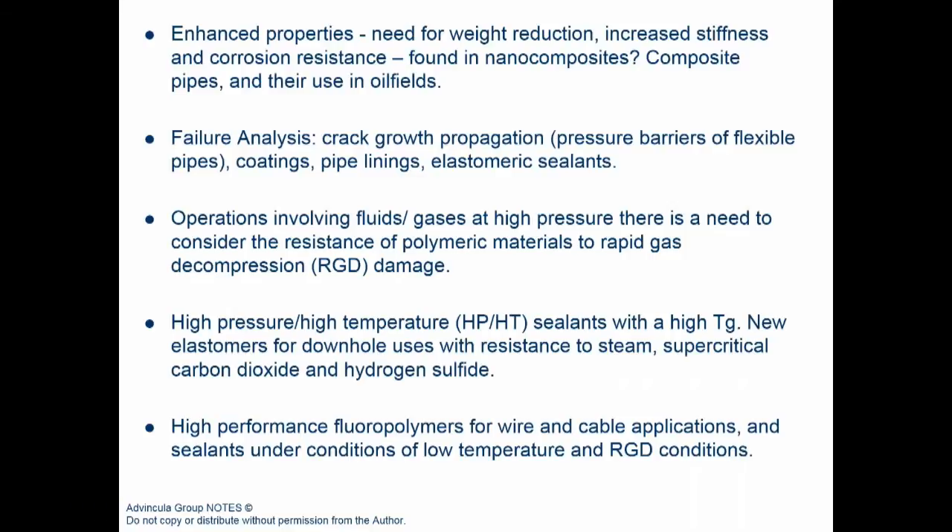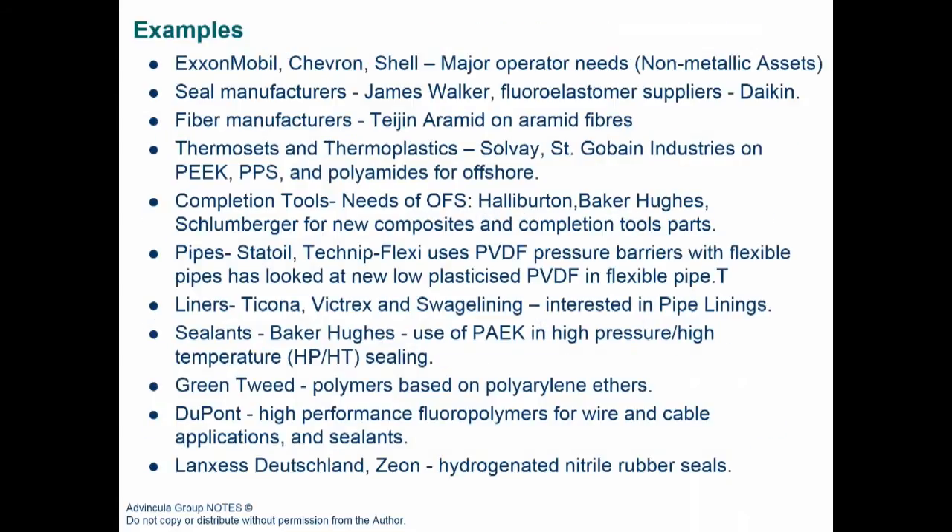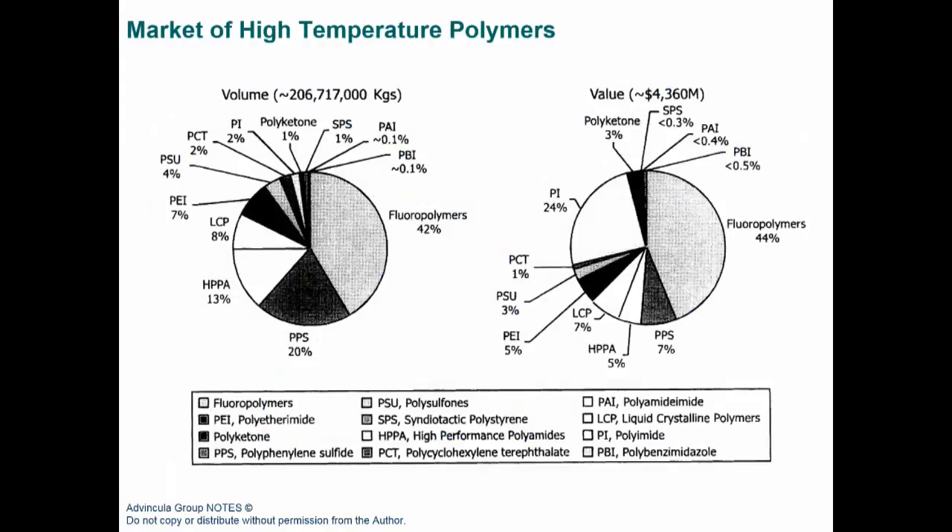Understanding failure forensics is important, but so is being proactive about failure mechanisms. Many companies — including operators, seal manufacturers, fiber manufacturers, completion tool fabricators, and oilfield service companies — are all interested in high-performance polymers for pipe linings, completion tools, drilling parts, packers, risers, and sealants.